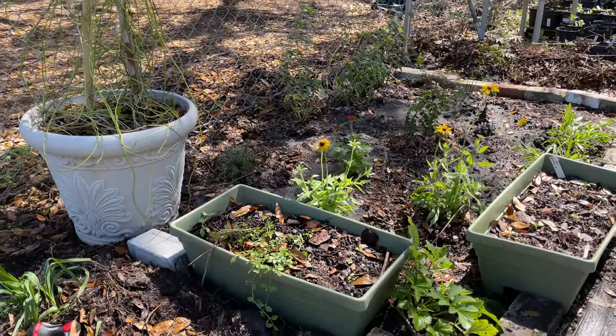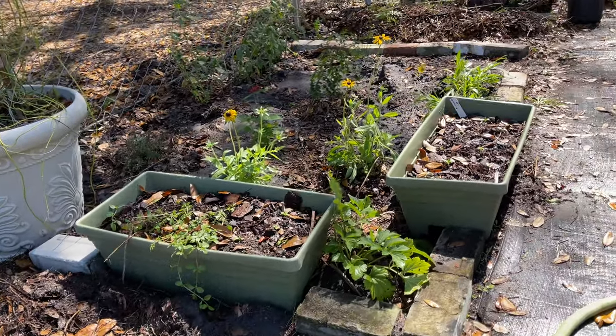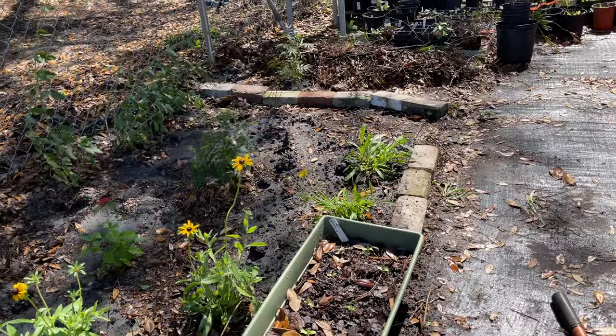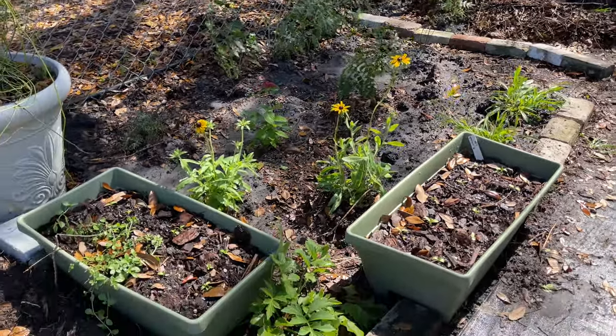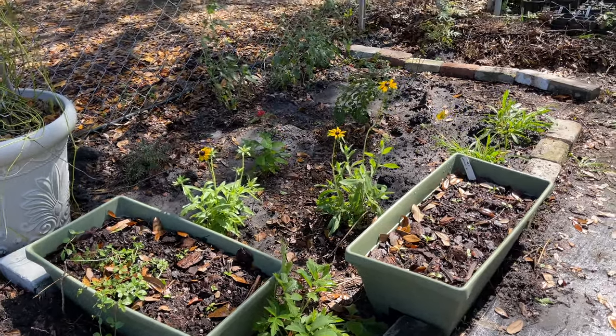All right, one final shot — I was able to go around the nursery and find enough bricks to frame in the back side, and the sun is just now coming around so this will get good all afternoon sun. We'll be back to see it — hello, little butterfly garden!